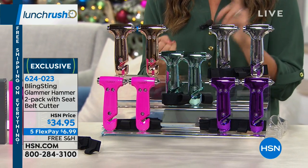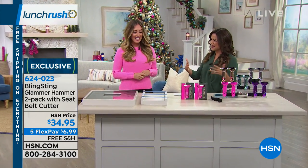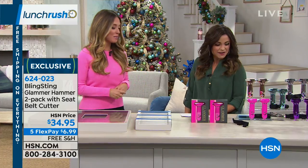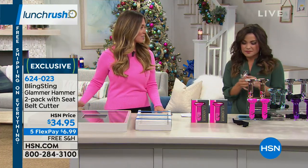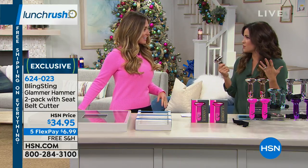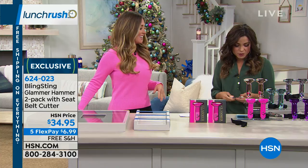Andy Atterbury is here — she is the CEO, the owner, the inventor. Welcome to Lunch Rush! We're so happy to be here and excited to launch the hammer. It really is one of those things you hope you never need to use, and all our products are that way.